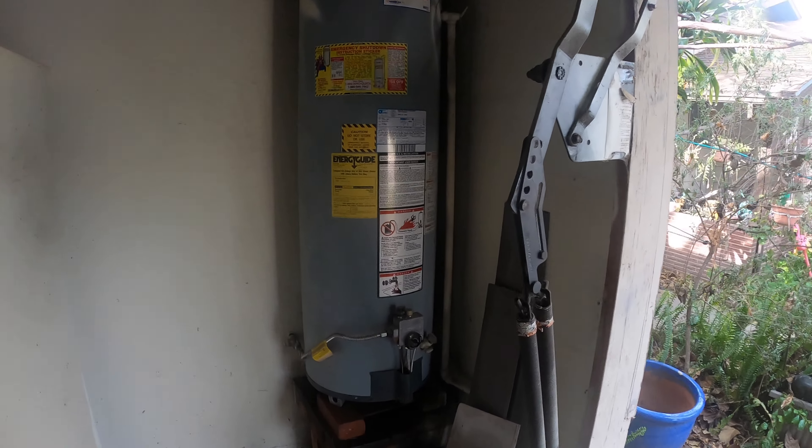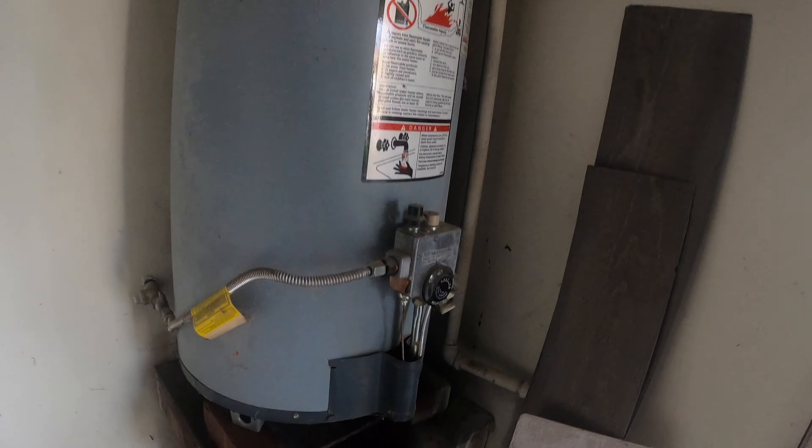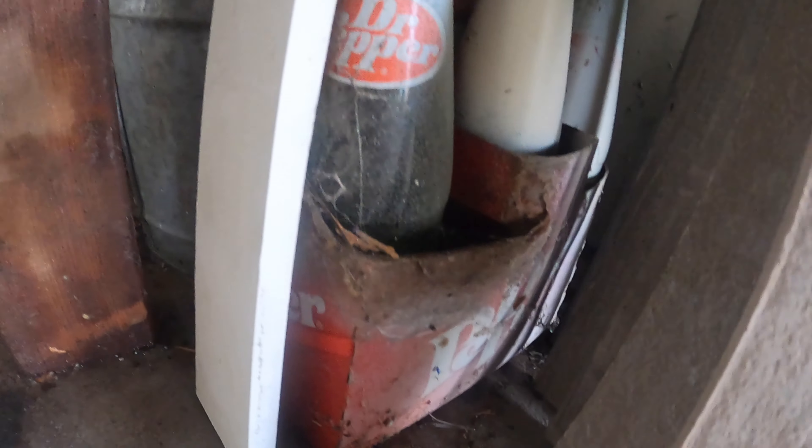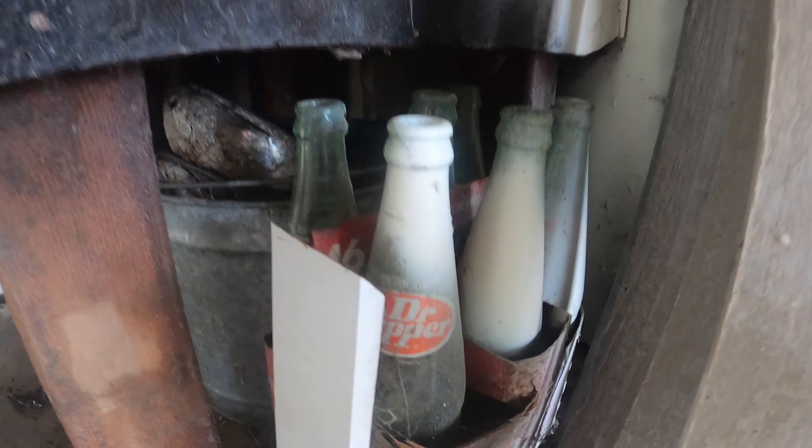In the garage, time to do a little hot water heater. This thing was leaking from the bottom and it went bad. Look at that — old Dr. Pepper. Pretty cool.